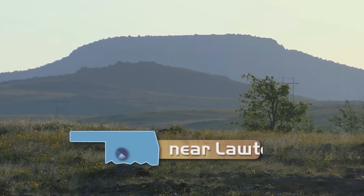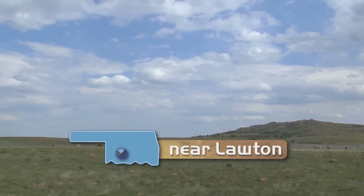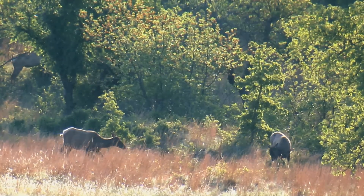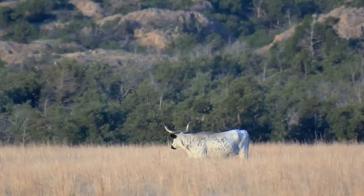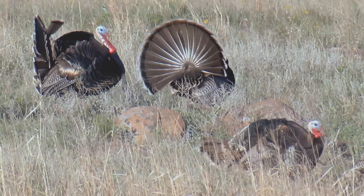The Wichita Mountains Wildlife Refuge has close to 60,000 acres. It's primarily to preserve and enhance wildlife, which abounds throughout the entire area. As we drive through today, many times we'll see elk and deer, the bison, the Texas longhorn cattle, and a tremendous amount of birds and other mammals that visit and live on this area. So it's just a beautiful place that people can enjoy.